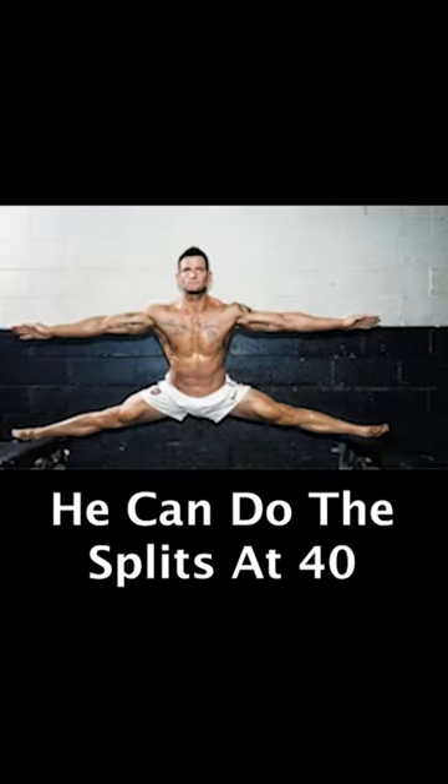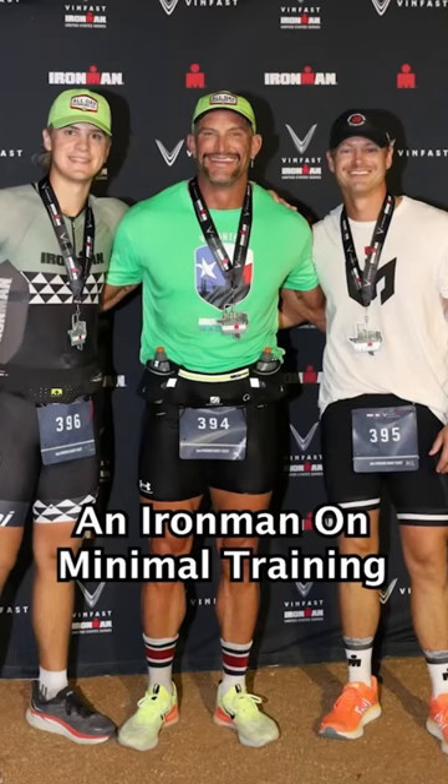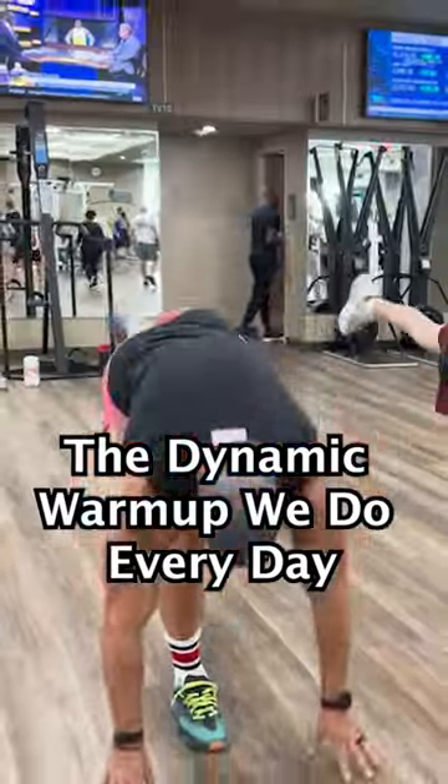He can even do the splits at 40 years old. Steve's mobility has allowed him to do things like an Ironman on minimal training without getting hurt. So I want to share with you the dynamic warm-up that we do every day before lifting.